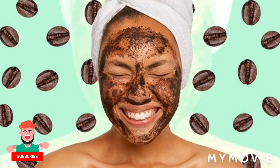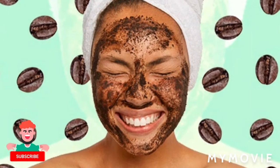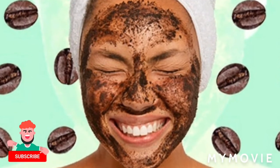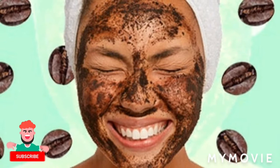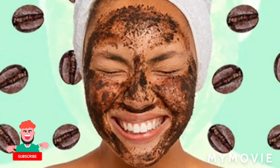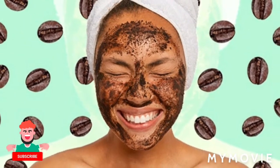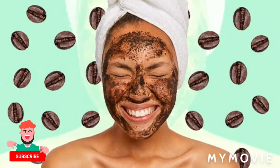Hey guys, welcome to my YouTube channel. I'm Samantha and I do skin bleaching tips and reviews — I'm all about skincare. If you're new to my channel, welcome! Please like, share, subscribe and blow up the comment section with nice comments. Today we're going to talk about the coffee face mask and some of the benefits it can do for your face, so stay tuned guys.